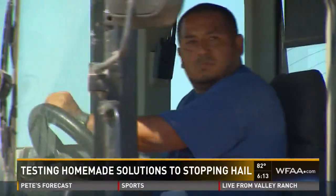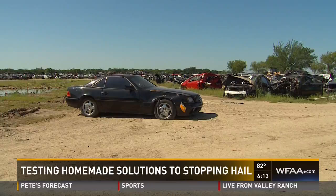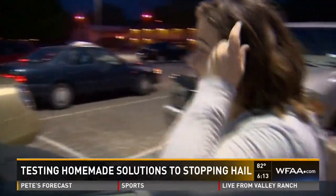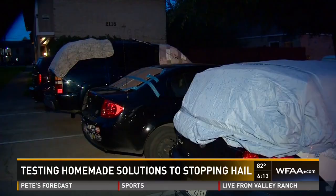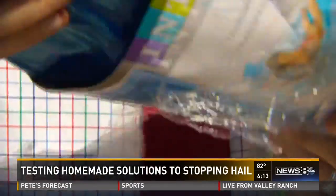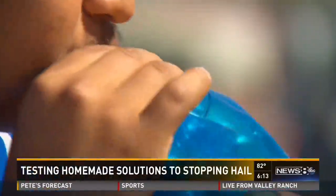A busted out Mercedes and a salvage yard — it's just your typical backdrop for a high-level hail experiment. Inflatables, cardboard, blankets — we've seen all of it land on top of North Texas cars this spring. A homemade hail defense, hoping it'll work. This is outside the normal pitching duties for the Grand Prairie High baseball team.